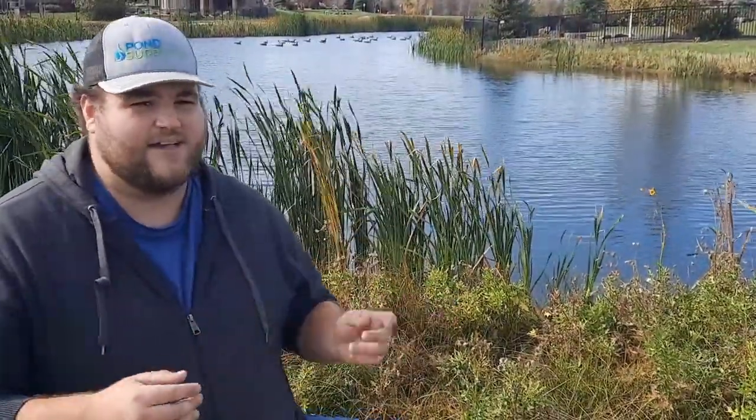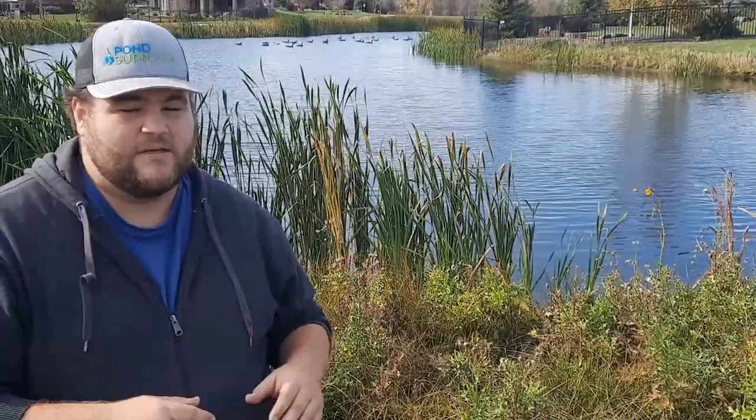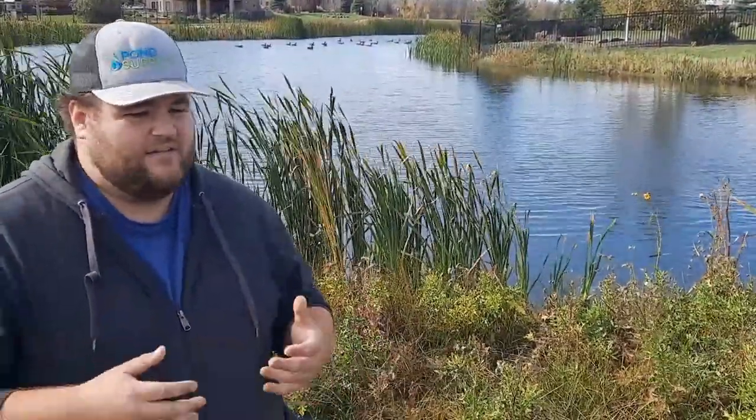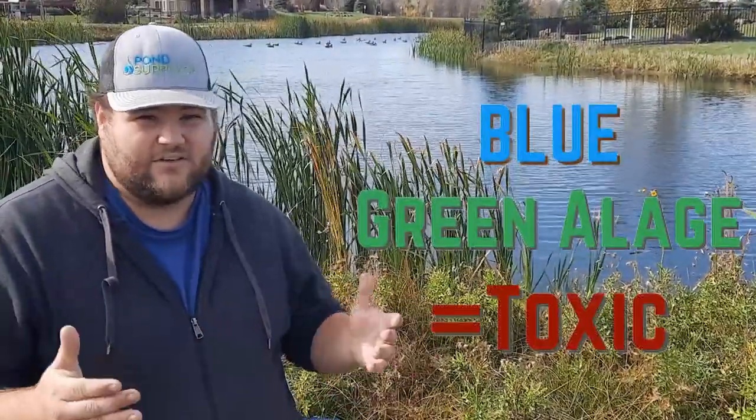That's a lot of phosphorus going back into the water, and that's what algae thrives on. It will grow and explode into an algae bloom, which causes odor problems, can clog fountains and water systems, is overall unsightly, and can be potentially dangerous if you were to go swimming in water with blue-green toxic algae blooms.